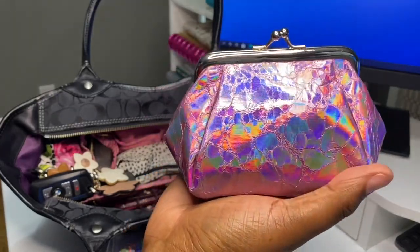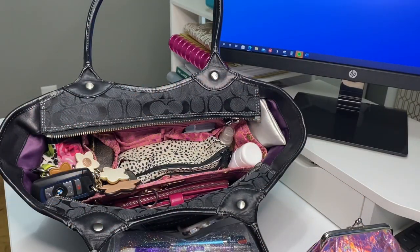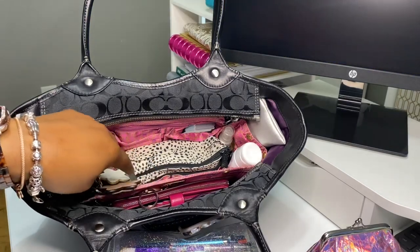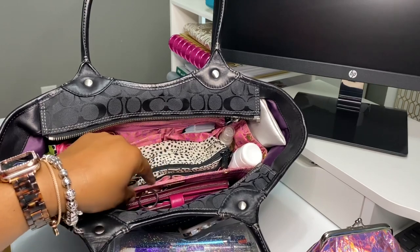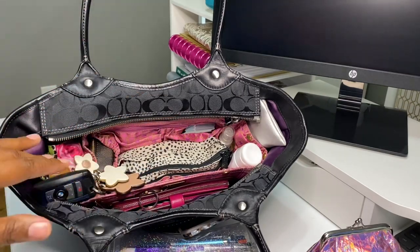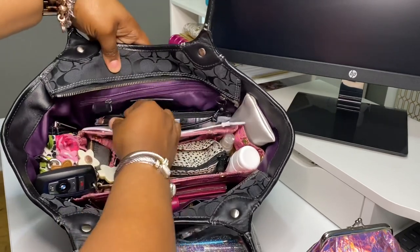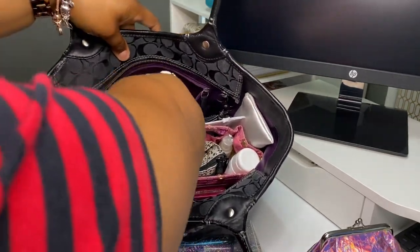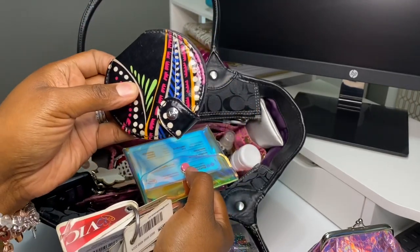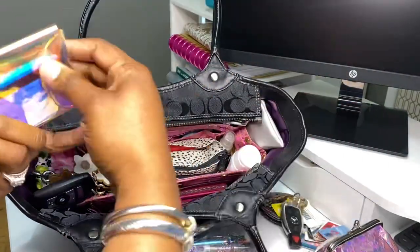I do have a purse organizer in there. This purse organizer is the same age as my daughter, and my daughter's 24 — the only reason I know that is because I bought this purse organizer to go inside her baby bag. I don't know why I've never thrown it away, but I'm glad I didn't. In the back of the organizer there's one zip pouch. In that zip pouch I have my Vera Bradley mirror, my loyalty cards, my other set of car keys, and a holographic pouch.